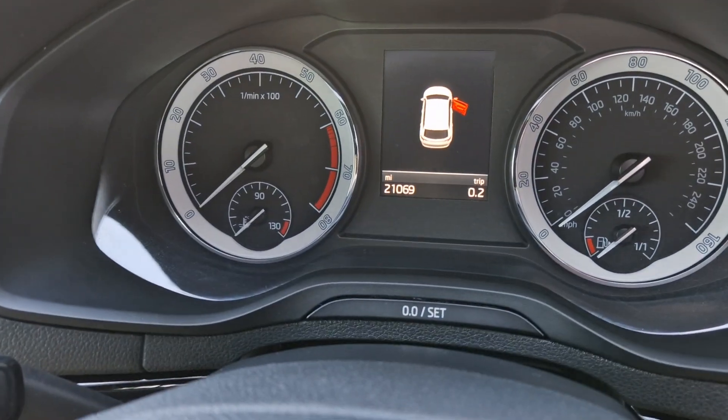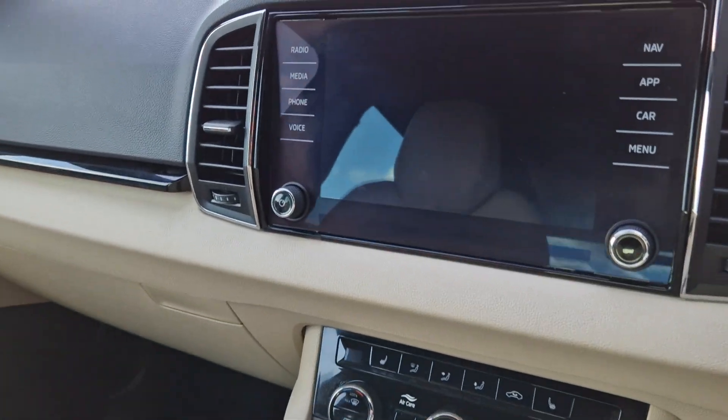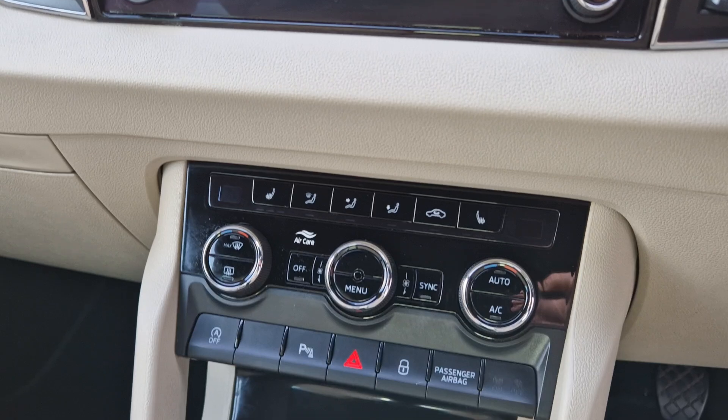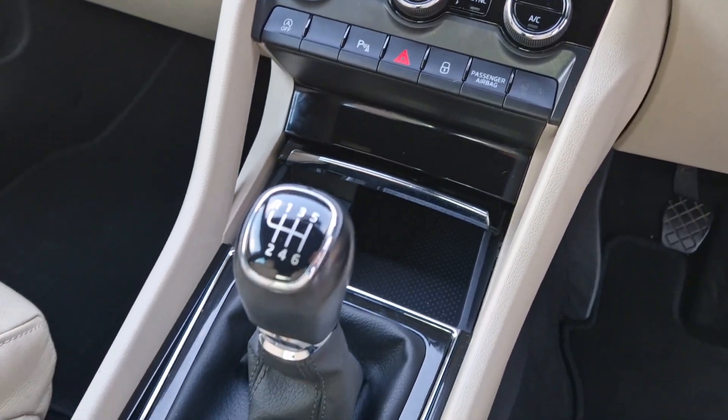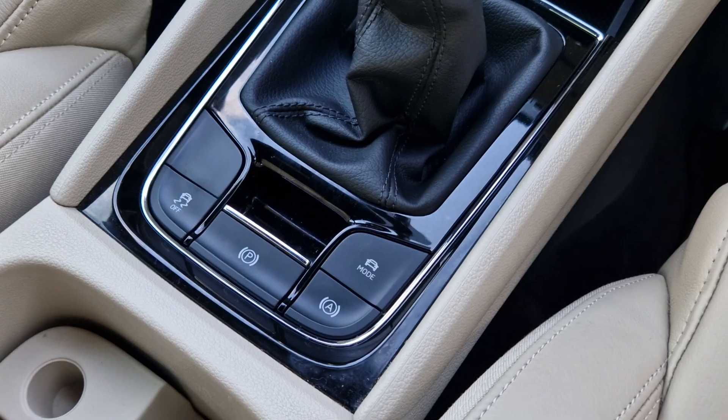At present the car has 21,069 miles on the clock. You'll also gain your colour multi display screen, sat-nav, Bluetooth and DAB radio, dual climate control, six-speed manual gearbox along with driving modes, electric parking brake and automatic hold as well.